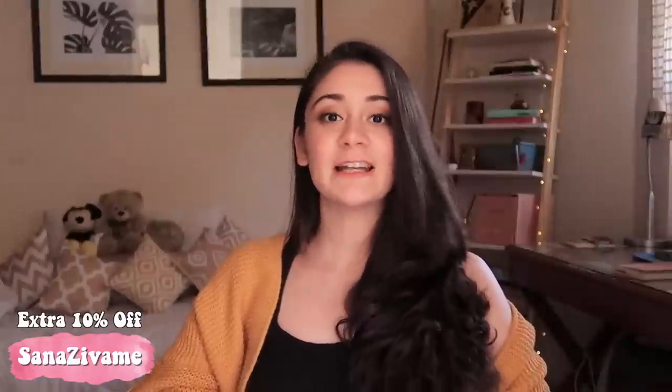All the products I'll be showing you are from Zivame. They give all products in a nice, concealed box, so if privacy is something you're concerned about, Zivame is your way to go. Zivame is having their Valentine's Day sale called 'Jab We Met,' starting on 5th February at 8 PM. You can get up to 70% off, free shipping, an easy 15-day return policy, and cash on delivery.